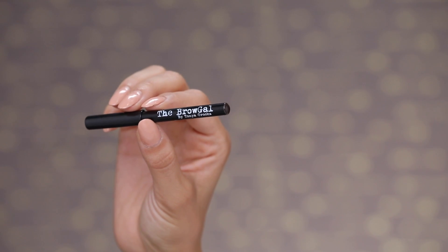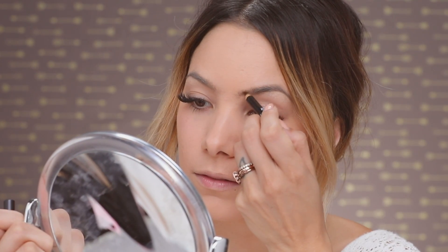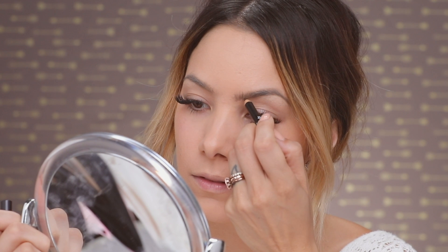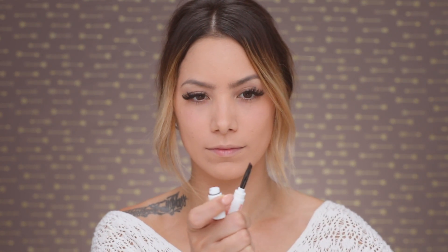To fill in my brows today I'm using the BrowGal Eyebrow Pencil in Espresso. I've been really loving the feathered brow look — this pencil helps define and build up that shape, so you can just do little strokes and it looks like hair, which is awesome. Then I'm taking the Chella Eyebrow Cream in Tantalizing Taupe, which has a really nice rich velvety consistency to fill in the gaps and make eyebrows look more full.